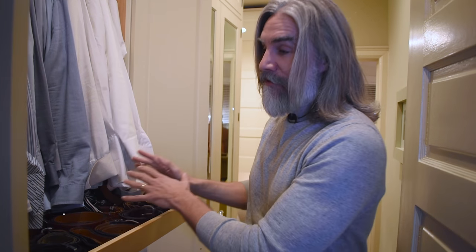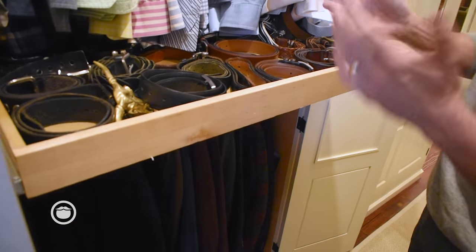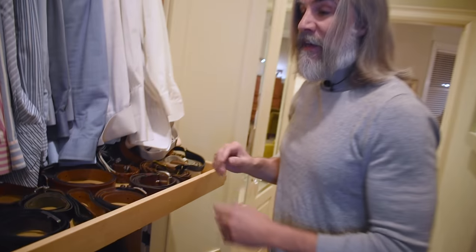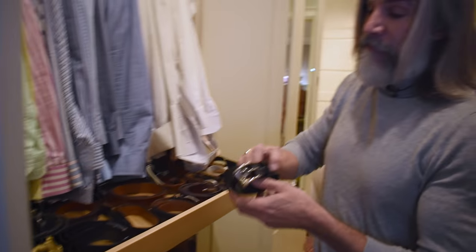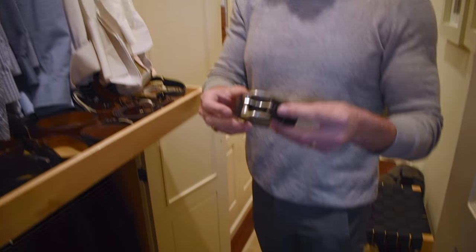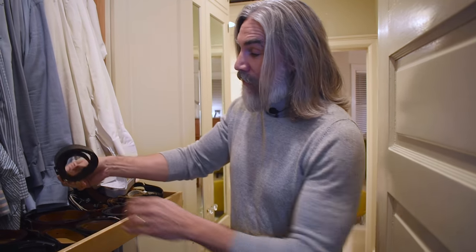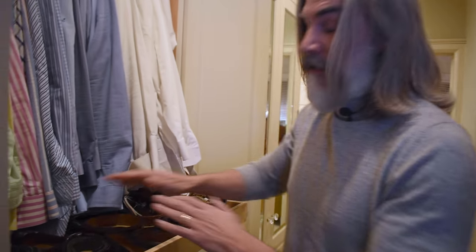These belts range from browns to blacks. I have casual belts, dress belts, novelty belts, and belts I wear with shorts — lots of different types. You don't buy these all at once. For example, a favorite belt I've had for 35 years — I've never replaced it and it's never worn out. A lot of times I will keep things if I continue to wear them, as long as they still fit.